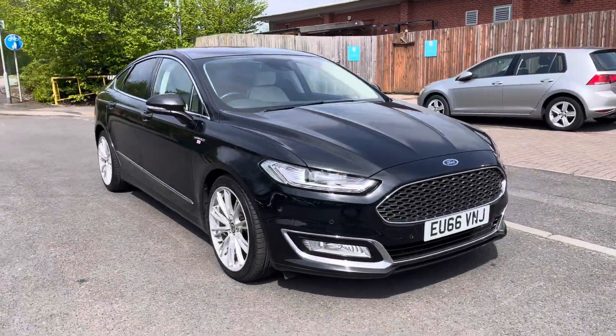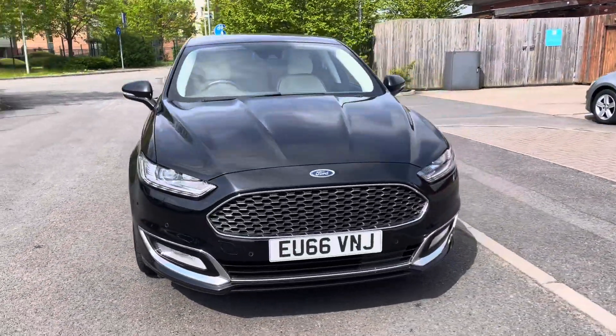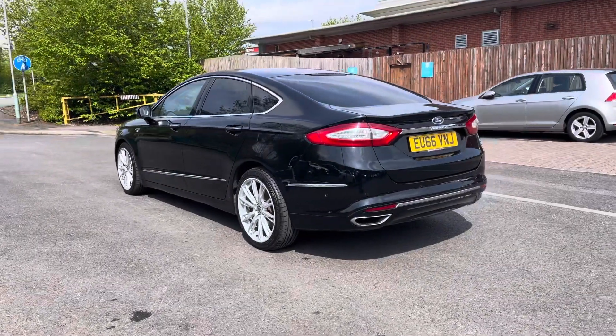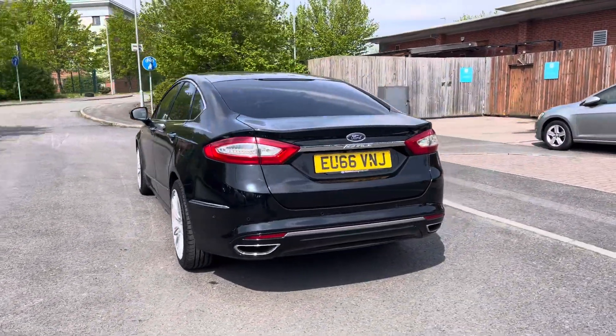Hello and welcome to Crew Motor Match, my name is Greg and today we're going to be taking a look around this Ford Mondeo. It's a 2.0L diesel engine and it does come with the Vignale level trim and also the PowerShift automatic transmission.